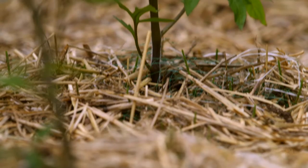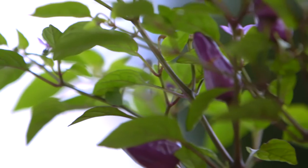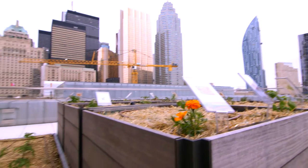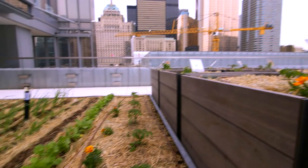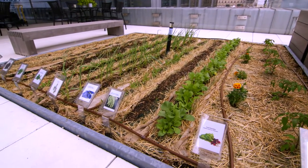We have straw mulch mats that cover the whole thing so that soil doesn't blow away in the wind. There's water offered to those plants through the irrigation system from a cistern in this amazing sustainable engineered building. We choose a dwarf variety of plants, so it's kind of like a giant plant lab.